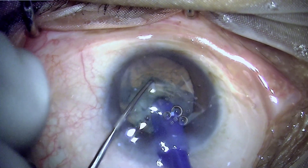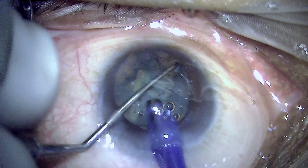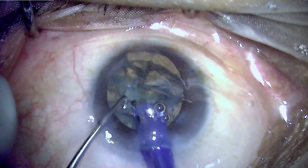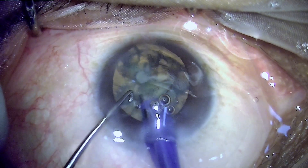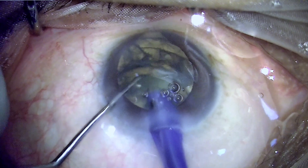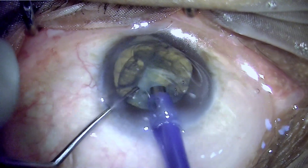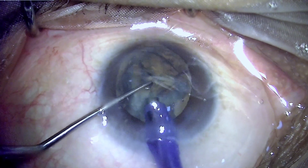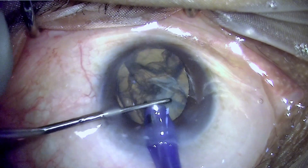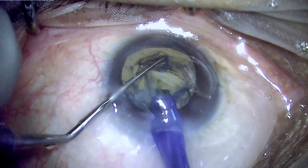Till now the surgery seems very manageable. I don't see any vitreous prolapse anywhere, especially in the colobomatous area — the biggest dread — because if vitreous starts prolapsing from that area, it will enlarge the opening, stretch the zonular defect, damage remaining zonules, and the bag may shift superiorly making IOL implantation impossible. A capsular tension ring can be used in these eyes, but the size may be a limiting issue since everything is smaller than a normal adult eye.